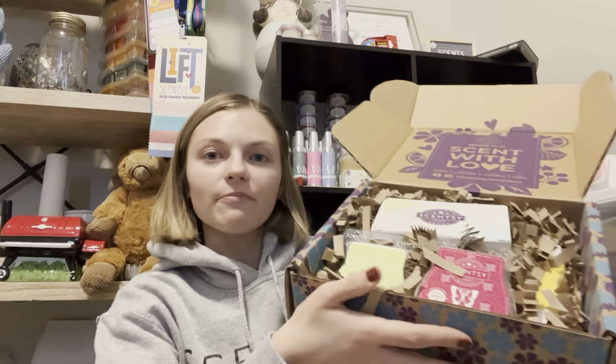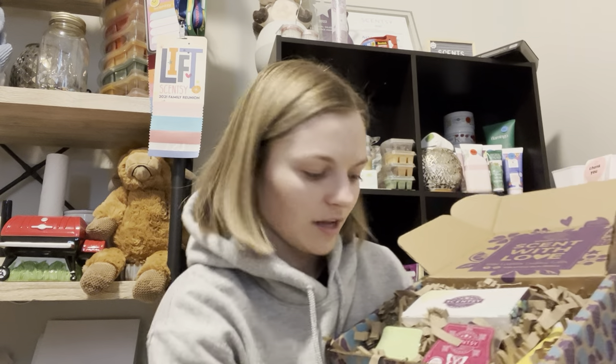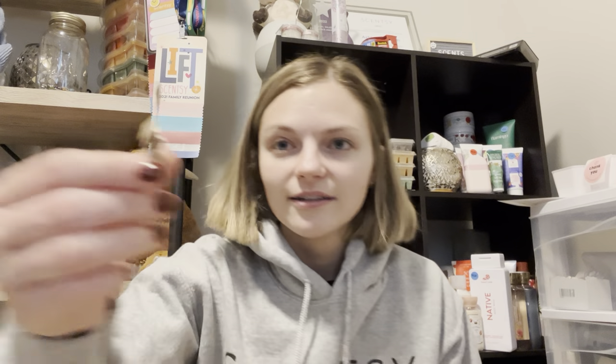The December Whiff Box is full of sweet fragrances sure to inspire you to keep the festivities going — so it's going to be sugary sweet. They have some thicker packing paper, which I like. We definitely have two bars, a hand cream of some sort, and a fragrance flower. Let's start with the bars.